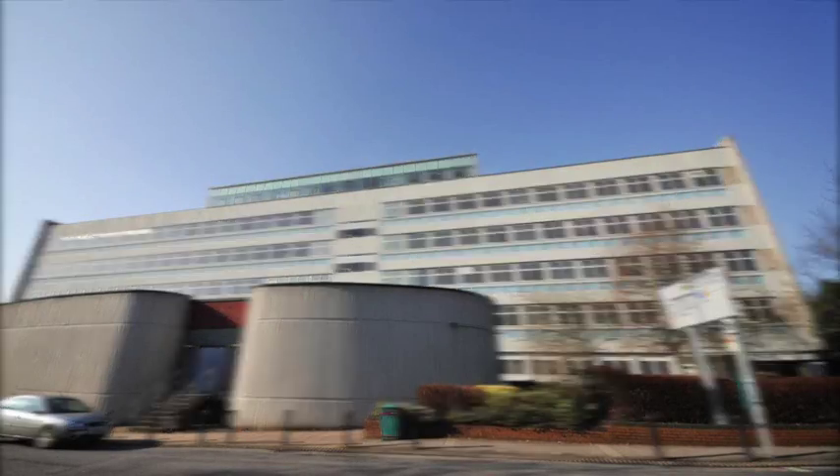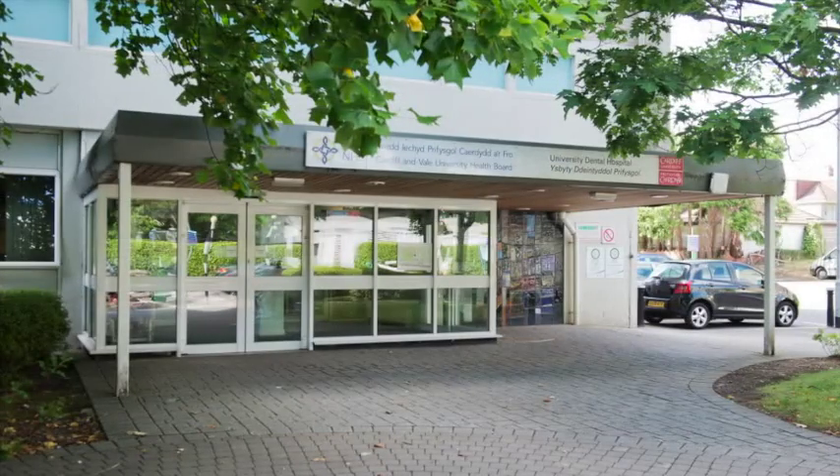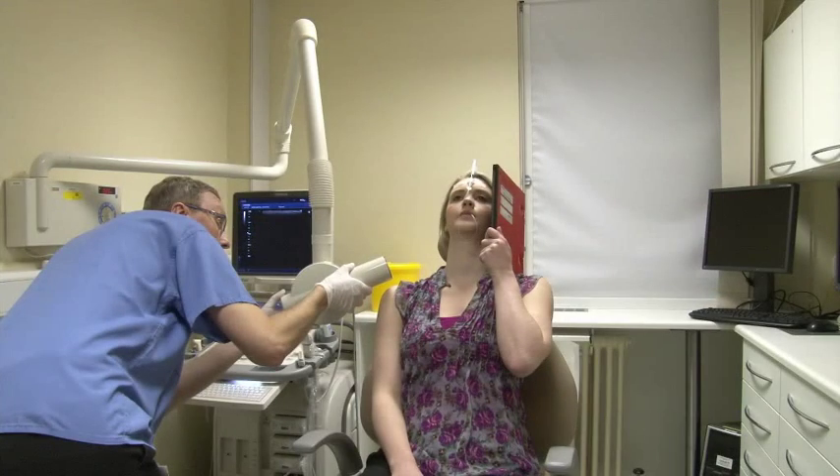Welcome to the Dental Radiology Department at the University Dental Hospital in Cardiff. This short presentation will guide you through what to expect when you attend for an ultrasound examination and sialogram.